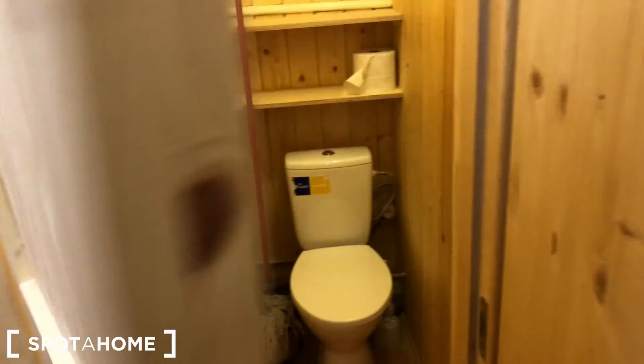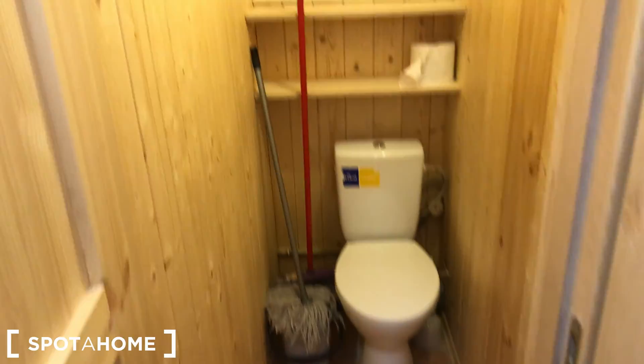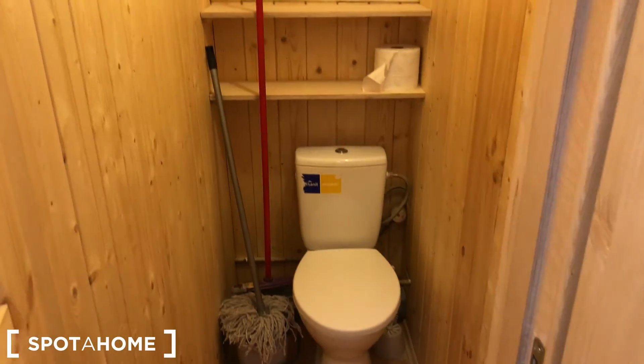Let's go and see the toilet. Here's the toilet, it's very simple. All the cleaning appliances are there if you need them, everything you need.